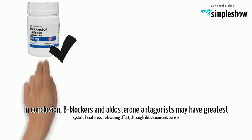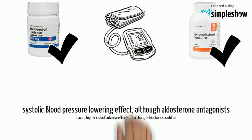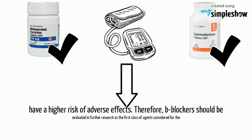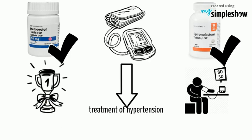In conclusion, beta-blockers and aldosterone antagonists may have the greatest systolic blood pressure lowering effect, although aldosterone antagonists have a higher risk of adverse effects. Therefore, beta-blockers should be evaluated in further research as the first class of agents considered for the treatment of hypertension in dialysis patients.